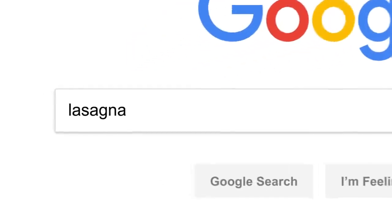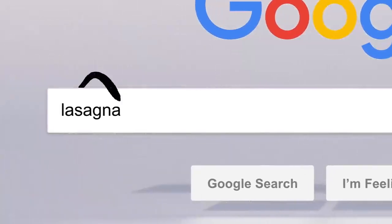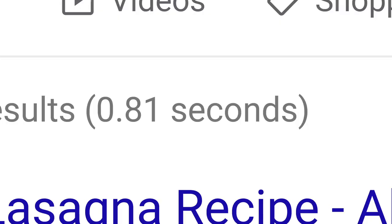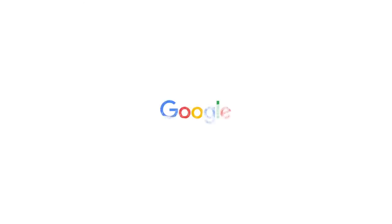So there you have it. Every time you click search, our algorithms are analyzing the meaning of the words in your search, matching them to the content on the web, understanding what content is most likely to be helpful and reliable, and then automatically putting it all together in a neatly organized page designed to get you the info you need — all in 0.81 seconds.